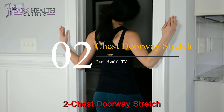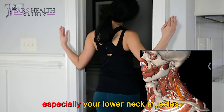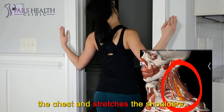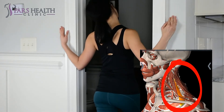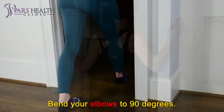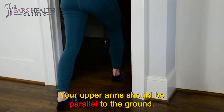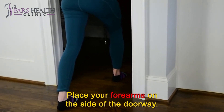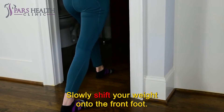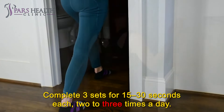Number 2: Chest doorway stretch. This stretch will directly affect your upper back muscles, especially your lower neck muscles. This move has been suggested by many physical therapists because it opens the chest and stretches the shoulders. Stand in a doorway and bend your elbows to 90 degrees, then raise your arms so your upper arms are parallel to the ground. Place your forearms on the sides of the doorway. Step forward and put one foot on the other side of the doorway. Slowly shift your weight onto the front foot and hold. Complete 3 sets for 15 to 30 seconds each, 2 to 3 times a day.